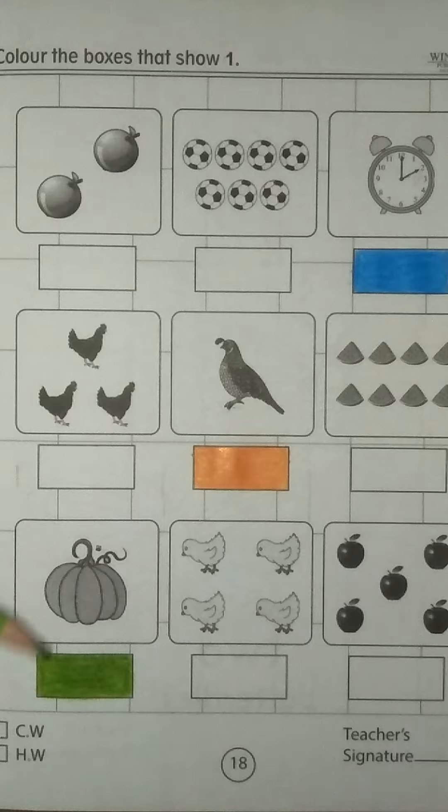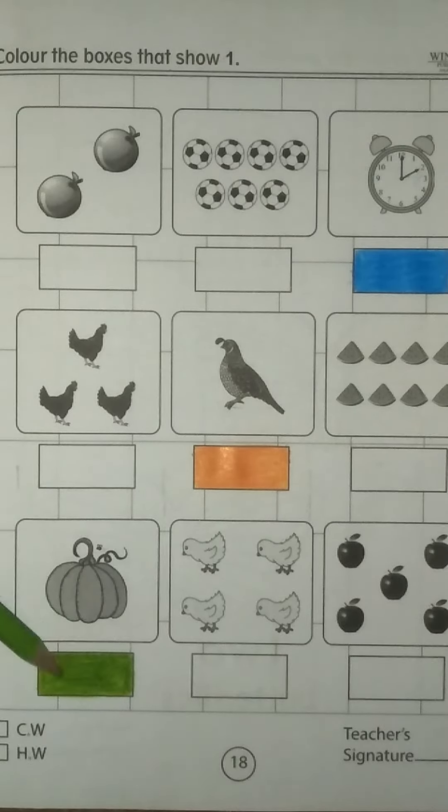Now come on another box. We have a pumpkin. Let me count. Yes, this is 1. We have to color this box. Very good.